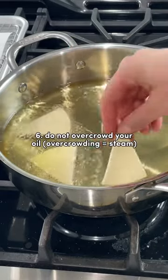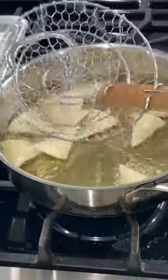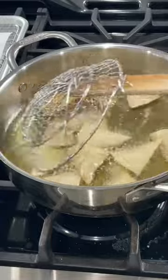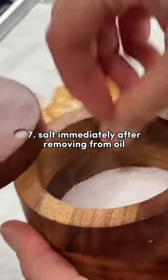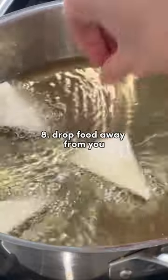Number six: do not overcrowd your oil. If you do, you'll risk creating a steaming chamber, which will result in your food not being crispy. Number seven: use metal utensils. Whether you're using a slotted spoon, a spider, or tongs, metal as opposed to plastic endures the high temperatures of oil. Also, salt or season your food immediately after it comes out of the oil — this will ensure that the salt or whatever powders you use actually stick to the food.